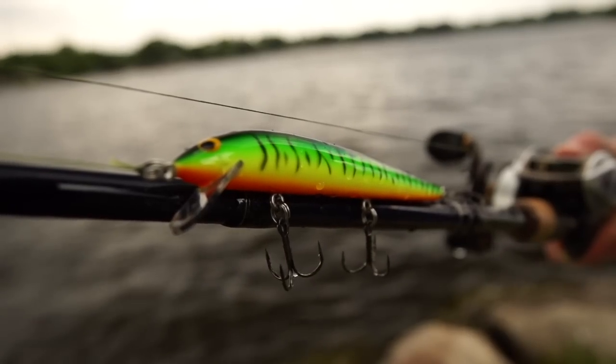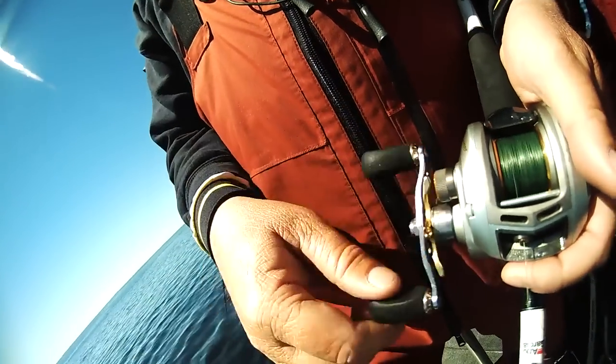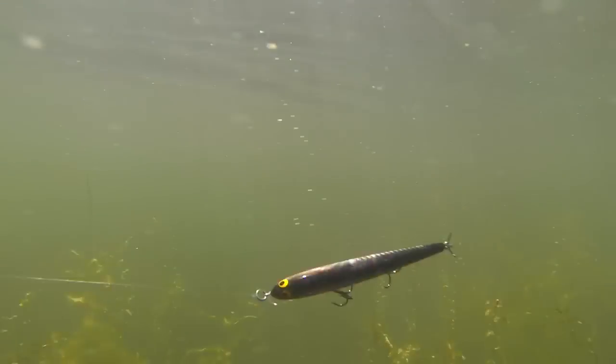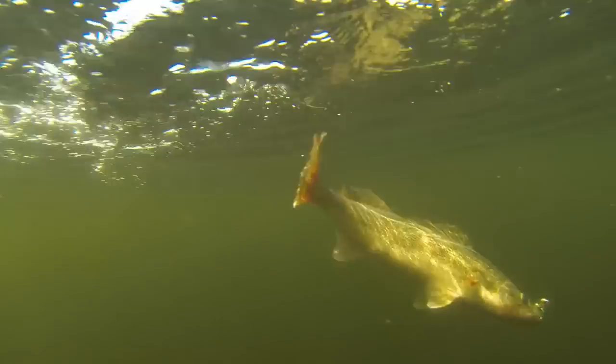The Bango Lure was Bagley's first balsa bait, and still the most castable stick bait on the market. You can fish the Bango Lure as a surface bait, or run it subsurface, where its wide, slow wobble produces explosive strikes from big bass and other game fish.